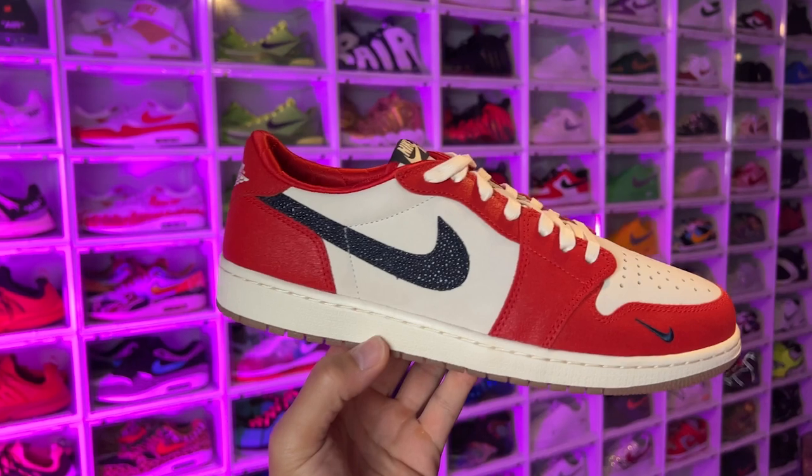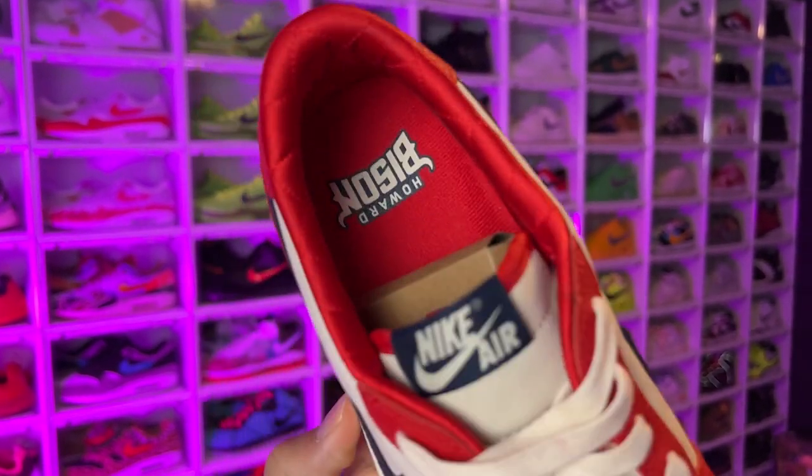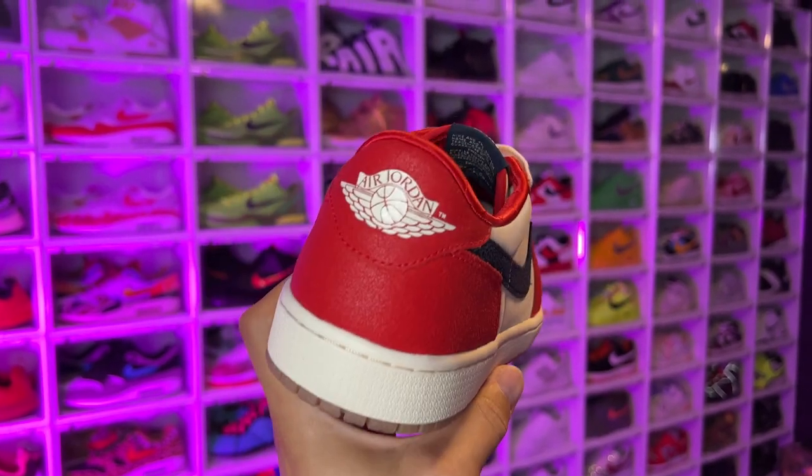If you made it to the end of this video and you're wondering what shoes I picked up — I got the Howard University Air Jordan 1 Lows. Shout out to Untied for coming through for your boy — they found a pair in my size. I cannot wait to review these for you.